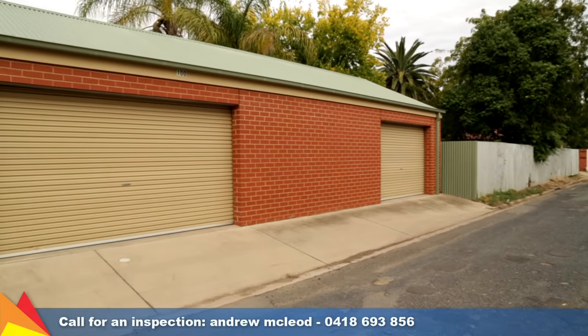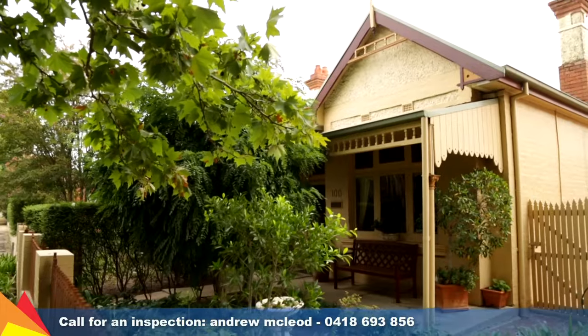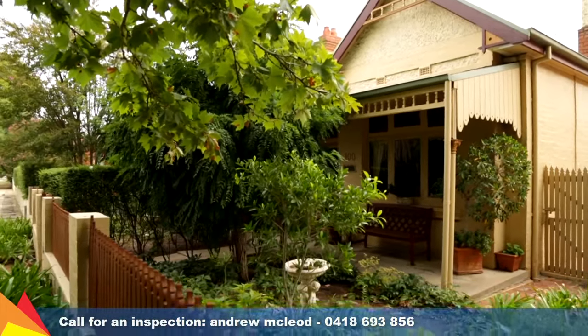This is a unique and rare opportunity to buy a quality period home right at the heart of Wagga Central Precinct. Why not contact me today to arrange an inspection.